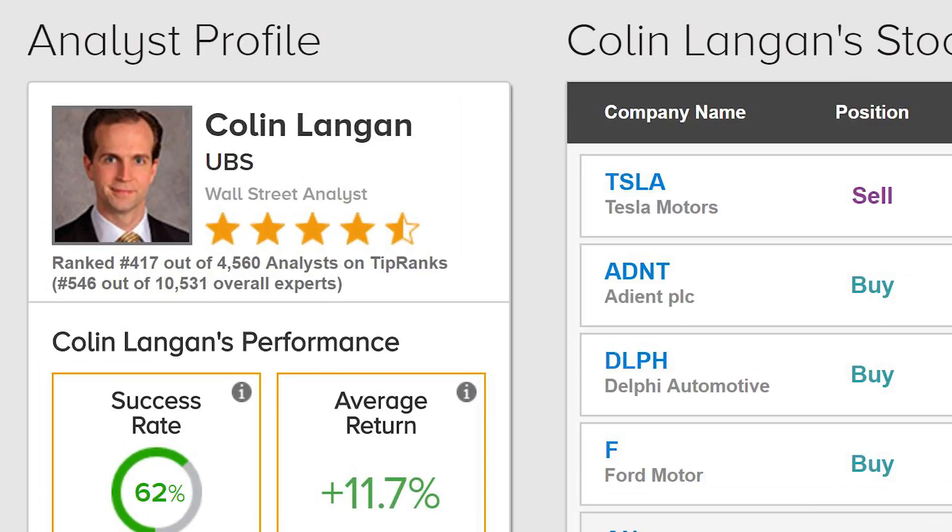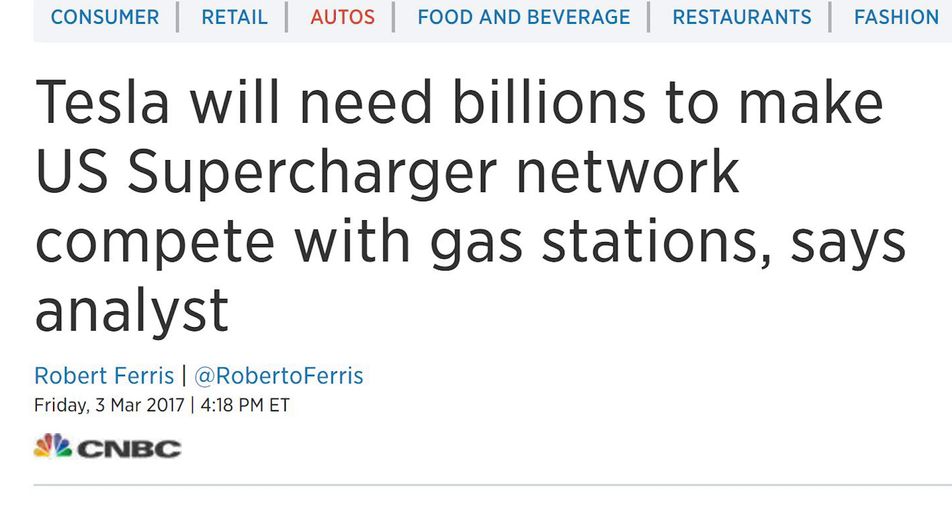There's an analyst I need to call out — Colin Langan from UBS — who is constantly throwing shade on Tesla. He was the guy, about a year ago, who downgraded them to sell and put their stock price target at $120 a share, while another analyst who was bullish put it at $325 a share. Colin has been wrong many times. He also estimated that the cost to upgrade the supercharger network to support the Model 3 would be $8 billion — but as Tesla has shown, it's going to be far less than that and they're already underway.